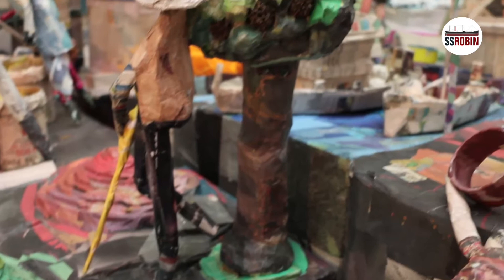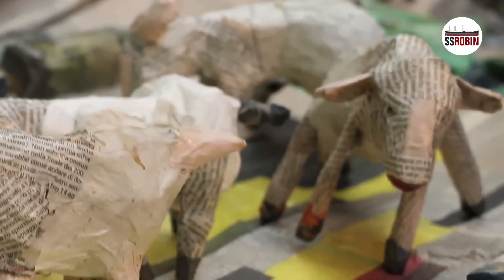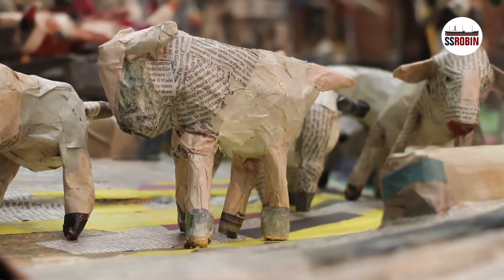On it are a hundred enchanting characters and seventy animals, all reflecting Homer's description of an ideal society.